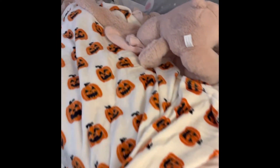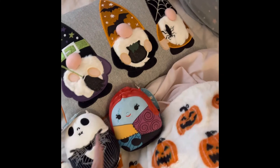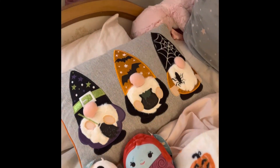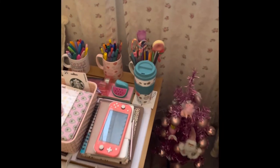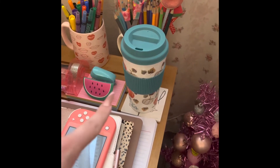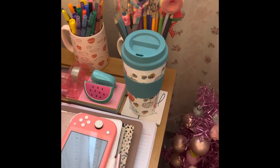Over here, we have my pumpkin blankets, my Jack and Sally squishmallows, my gnome pillow. And then over here, we have my pick of the patch little tumbler mug thingy.